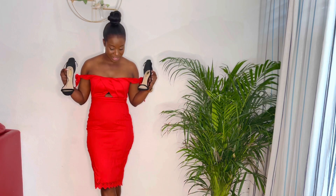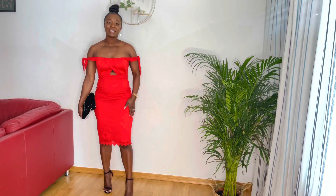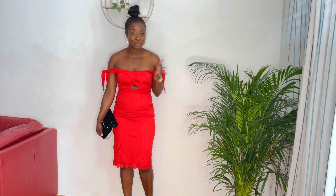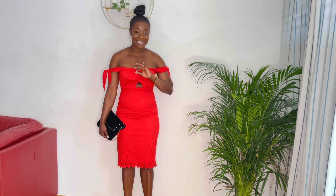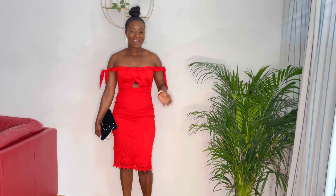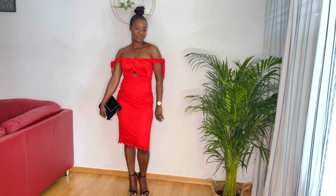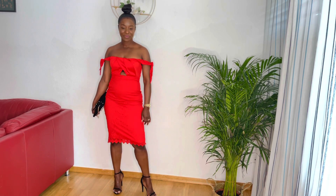I'm going in with these heels, doing a red and black combination. Less is more — I have just a little makeup, not too much. You can do more, you can do red lipstick and all of that. My hair is up, my signature style. It is summer and I don't want too much hair. Also, this dress is open here at the back, so the hair has to be up. Let me know your favorites in the comment section.